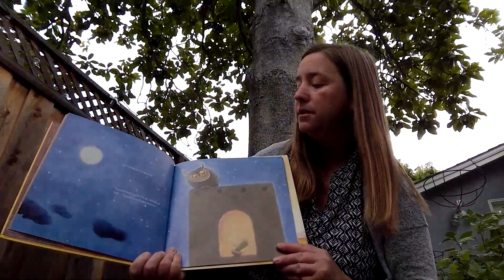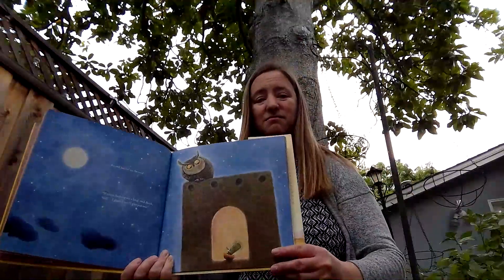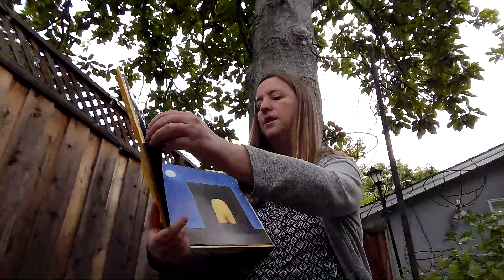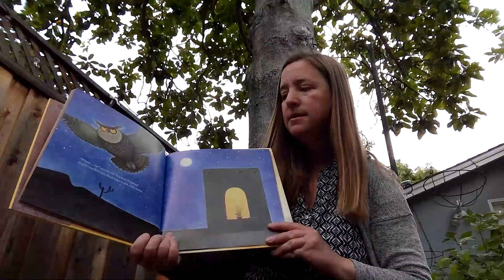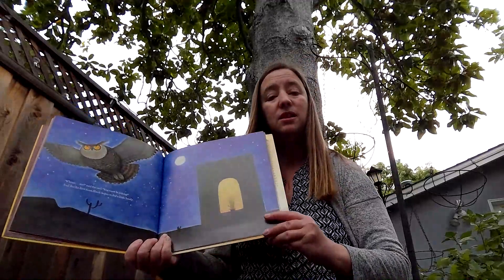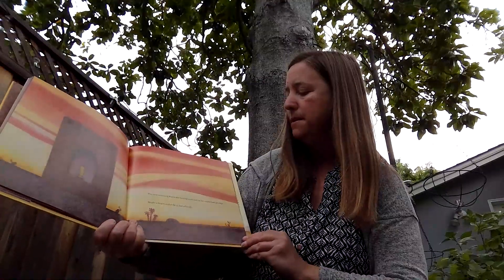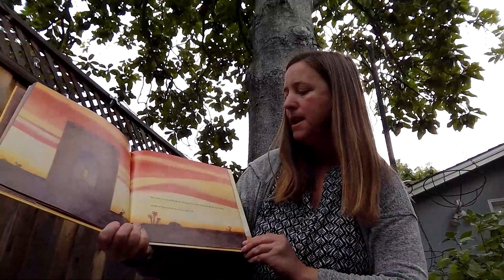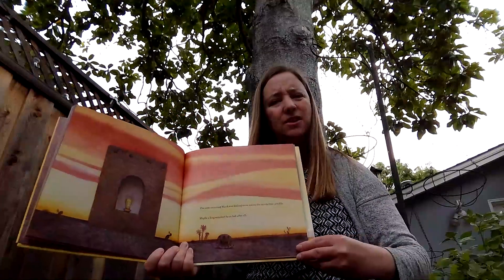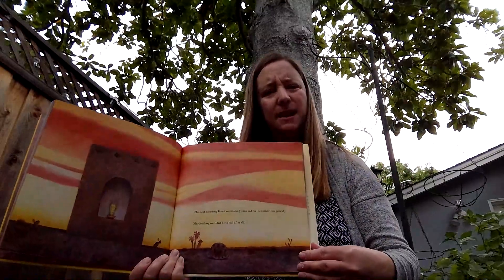An owl landed on the roof. "If you're looking for a hug," said Hank, "well, I guess I could give you one." "Me?" said the owl. "You must be joking!" And for the first time, Hank began to feel a little lonely. The next morning, Hank was feeling more sad on the inside than prickly. Maybe a hug wouldn't be so bad after all. I thought his feelings might change. He went from being really prickly and angry to being a little bit sad. I know my feelings change sometimes during the day, and I'm sure yours do too.